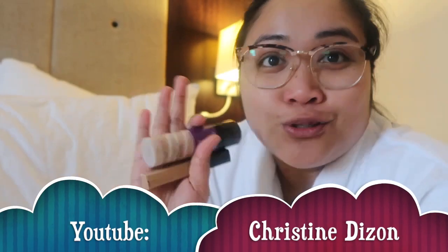Ito, Wet and Wild na concealer — sabi niya cruelty free siya. Hindi ko alam if yung foundation at yung concealer is bagay sa mukha ko. Trinay namin yung — swatch ba yun? — kahapon. Mukha namang okay, pero hindi ko alam. Kaya hello Christine Dizon, turuan mo ko! Ayun, try na lang natin — baka maka maging okay lang din naman.